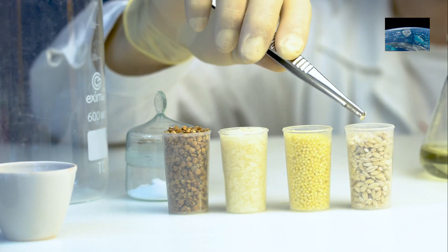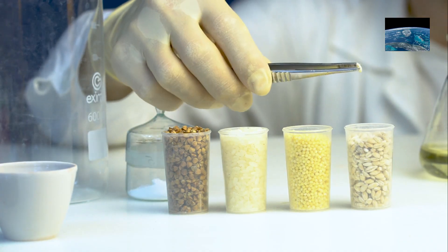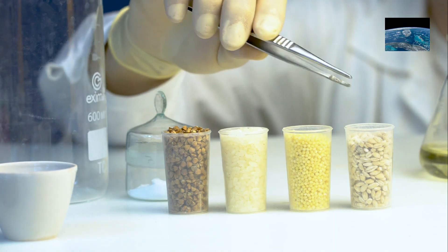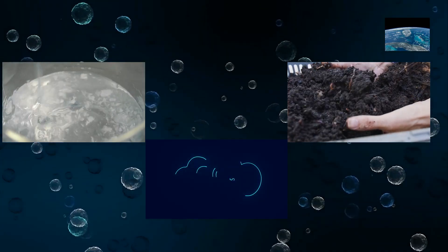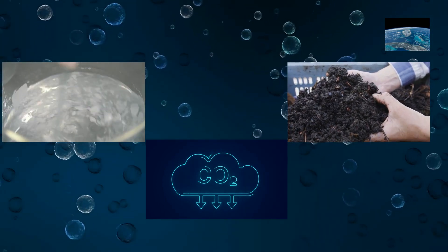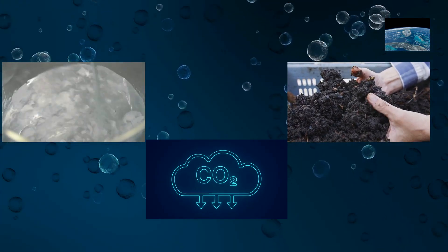Biobased means the material's carbon comes from living plants — for example from cornstarch, sugarcane, cellulose, or other biomass. Biodegradable means microbes can break it down into natural substances like water, carbon dioxide, and compost.